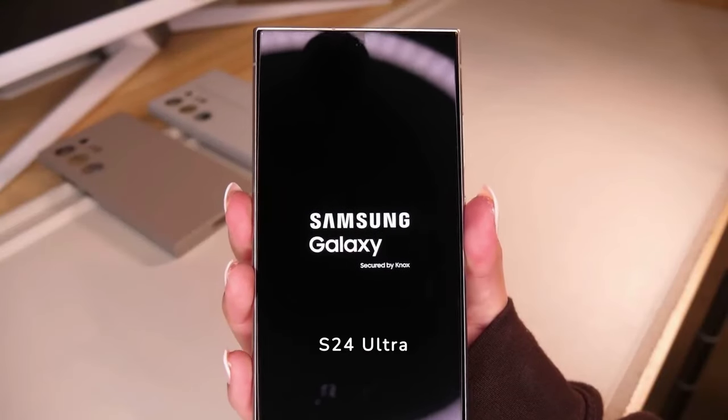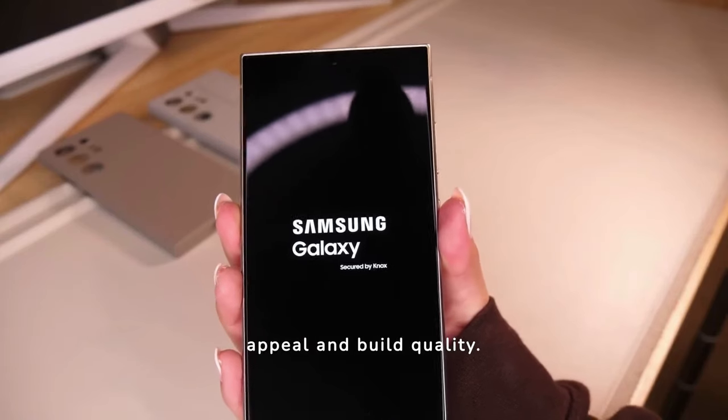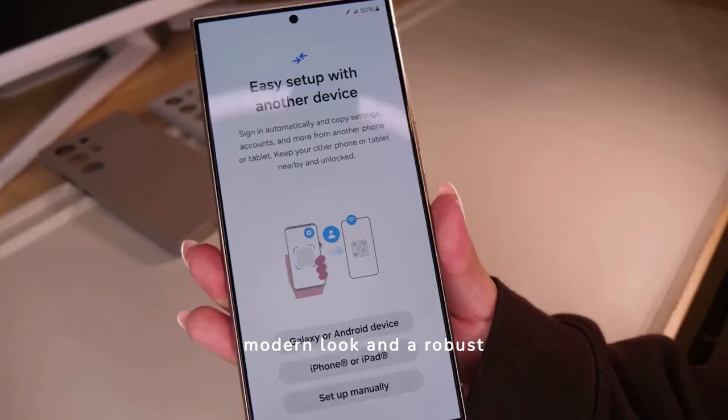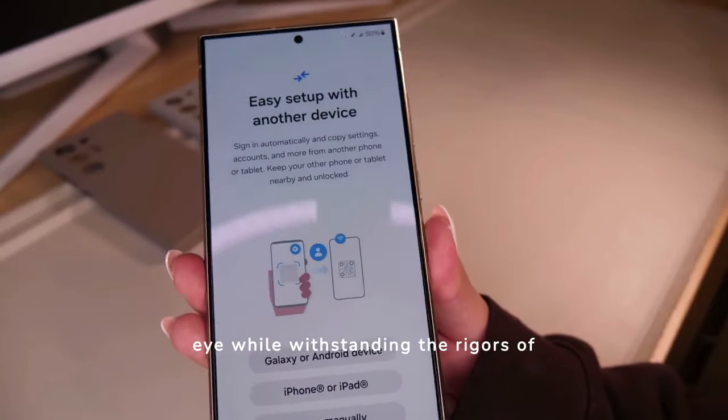The design of the Samsung S24 Ultra emphasizes both aesthetic appeal and build quality. With a sleek modern look and a robust construction, it's designed to catch the eye while withstanding the rigors of daily use.